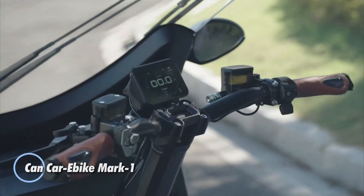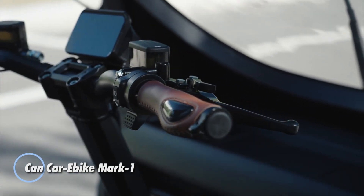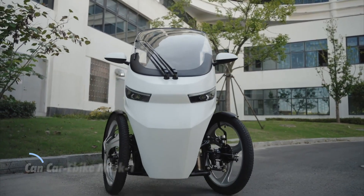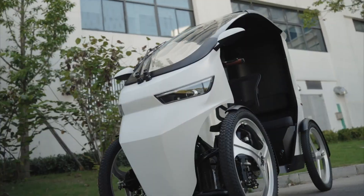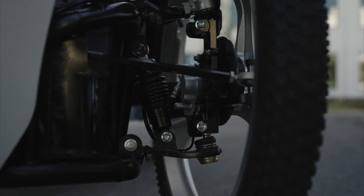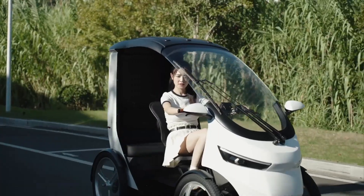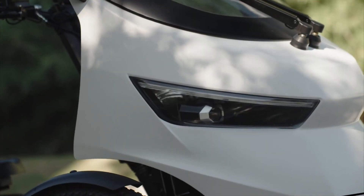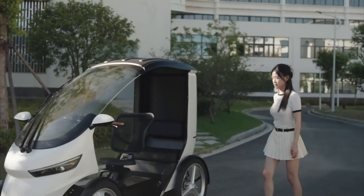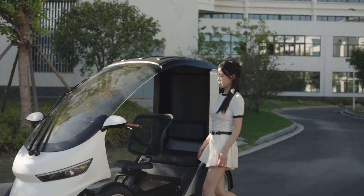The Can Carabike Mark 1 is like a compact city pod on wheels. This four-wheeled, semi-enclosed e-bike combines car-like comfort with the simplicity of cycling. It offers a range of up to 100 kilometers (62 miles) per charge, making it ideal for everyday commuting. With car-style suspension and reliable hydraulic disc brakes, the ride stays smooth and controlled.